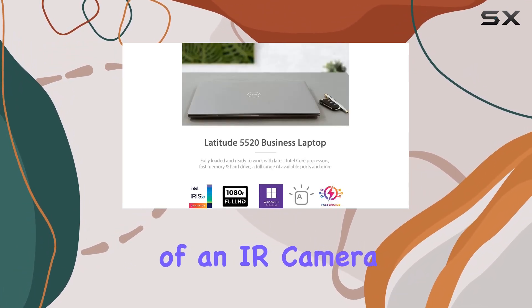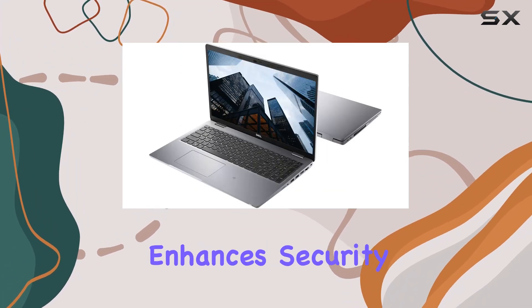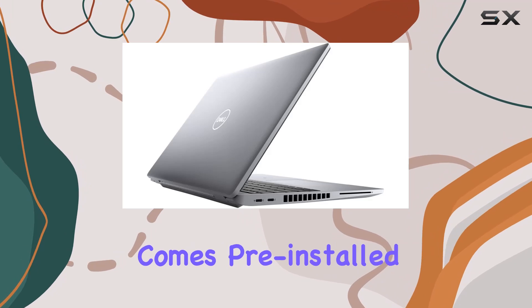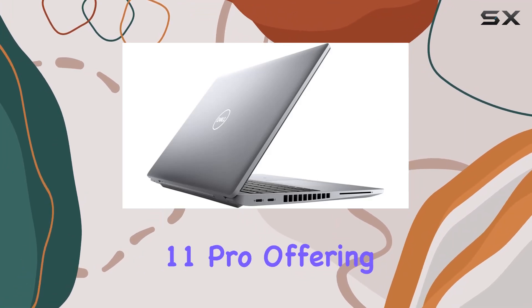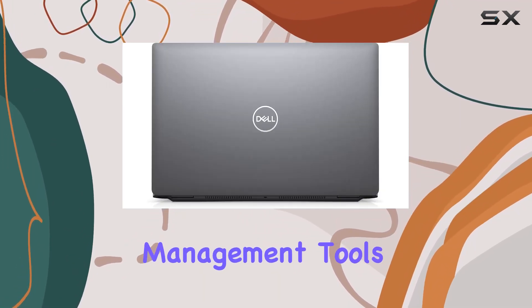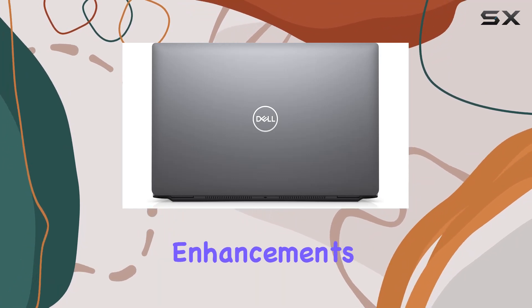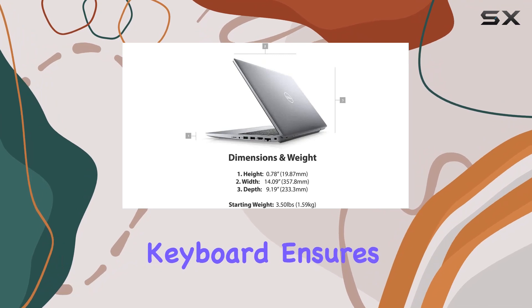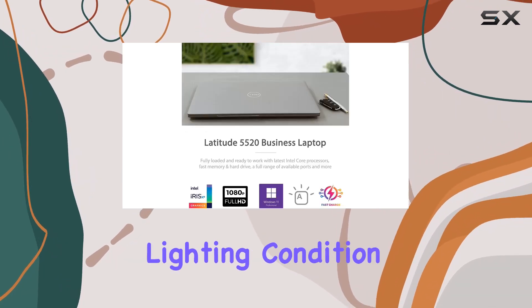The inclusion of an IR camera and NFC further enhances security and convenience for users. On the software side, this laptop comes pre-installed with Windows 11 Pro, offering enterprise-grade security features, management tools, and productivity enhancements like remote desktop and Cortana integration. The backlit keyboard ensures comfortable typing in any lighting condition.